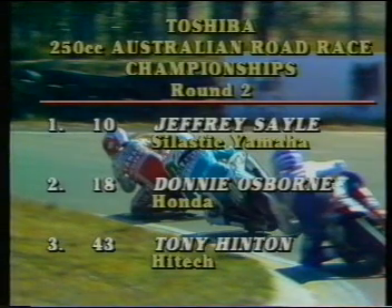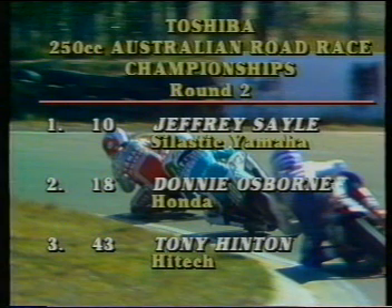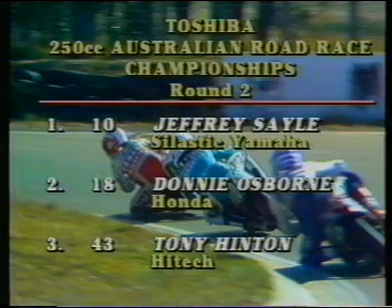The early part of the race was desperate as Dowson was in the battle at that stage, fell back to fourth later, for Sale really on the march. Running wire wheels — one of the few bikes in the field not to be on alloy wheels. The results of the Toshiba 250cc Australian Road Race Championships round two at Oran Park: Geoffrey Sale on the Celastic Yamaha won it brilliantly from Donny Osborne from Victoria on the Honda, with Tony Hinton on the high-tech Rotax in third position.